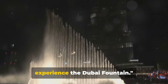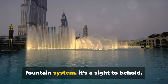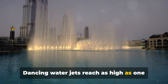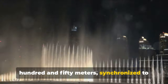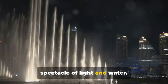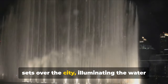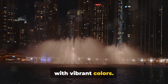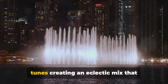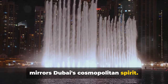Now, let's step outside the mall to experience the Dubai Fountain — the world's largest choreographed fountain system. It's a sight to behold. Dancing water jets reach as high as 150 meters, synchronized to the beat of music, creating a mesmerizing spectacle of light and water. The show begins every evening as the sun sets over the city, illuminating the water with vibrant colors. The music ranges from classical to contemporary, with global hits and Arabic tunes creating an eclectic mix that mirrors Dubai's cosmopolitan spirit.